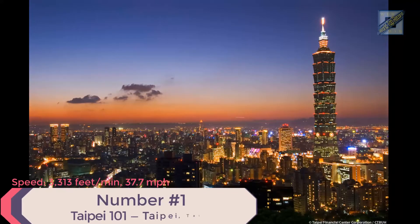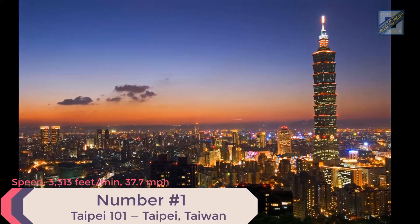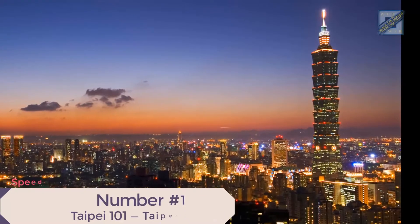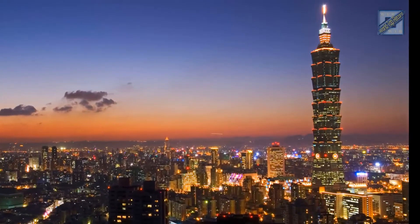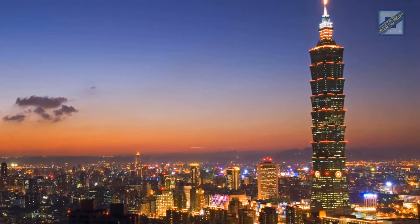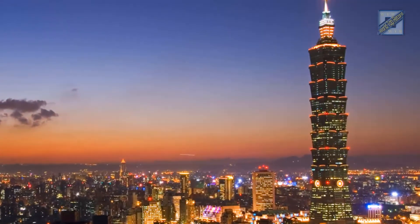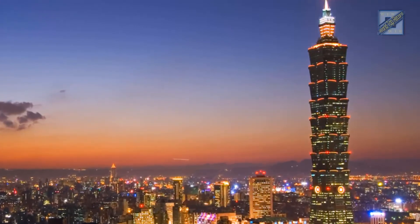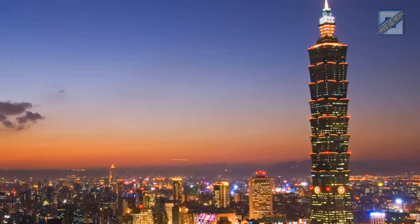Number 1: Taipei 101, Taipei, Taiwan. Speed: 3,313 feet per minute, 37.7 miles per hour. Height: 1,670 feet. Time from ground to roof: 30 seconds. Elevator supplier: Toshiba. Fun fact: each of these two high-speed elevators cost more than $2 million.